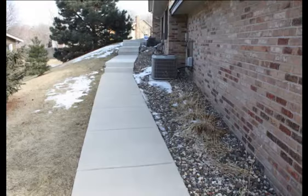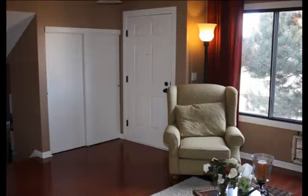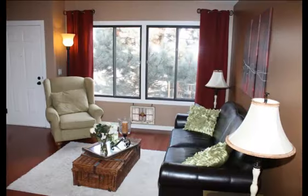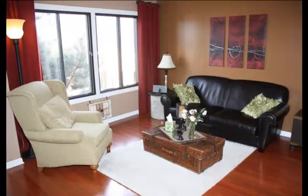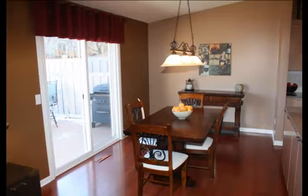New driveway, new sidewalk, and new front landing. Your main floor offers new hardwood floors, all new wood trim and paint throughout, new light fixtures and door hardware, new ceiling insulation enhancing the energy efficiency of your home, and a new energy efficient slider.